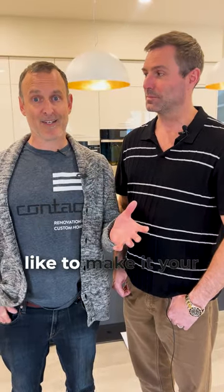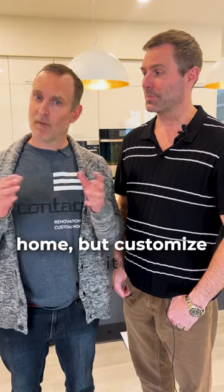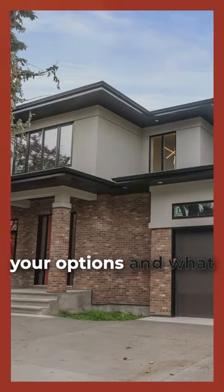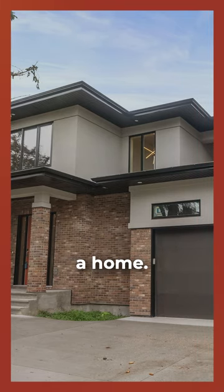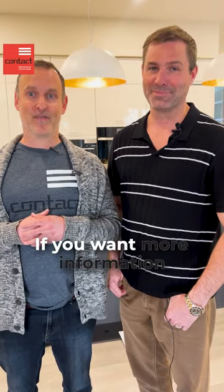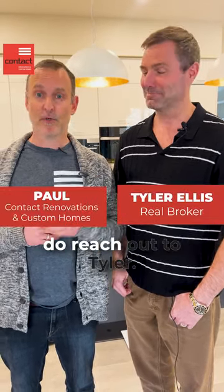If you're ever looking at a house and would like to customize it to really meet your needs, do reach out — we'd be happy to talk to you about your options and the potential within a home. But this one's good to go; it's a great space for sure. I'm Paul from Contact Renovations. I'm Tyler Ellis with Real Broker. If you want more information about this listing, please reach out to Tyler — his information is in the comments below. Hope you have a great one.